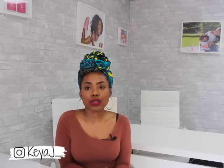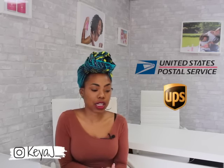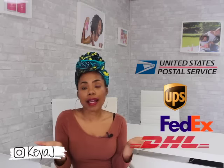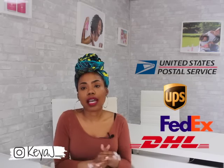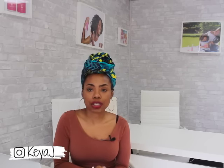Today I'm going to be talking about shipping rates, different shipping options, and transit time. I use a combination of USPS, UPS, FedEx, and DHL depending on where my item is going. But today I'm only going to talk about USPS because for a small business, I find that this is the most cost-effective way to ship out an item.